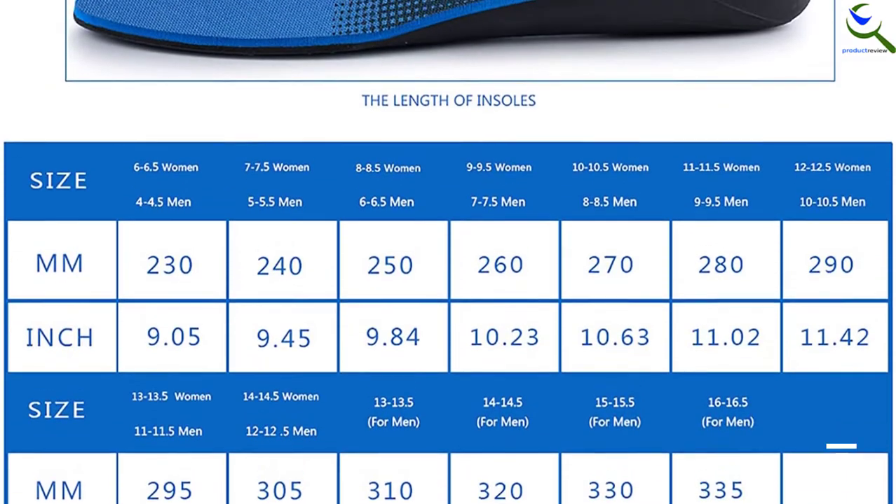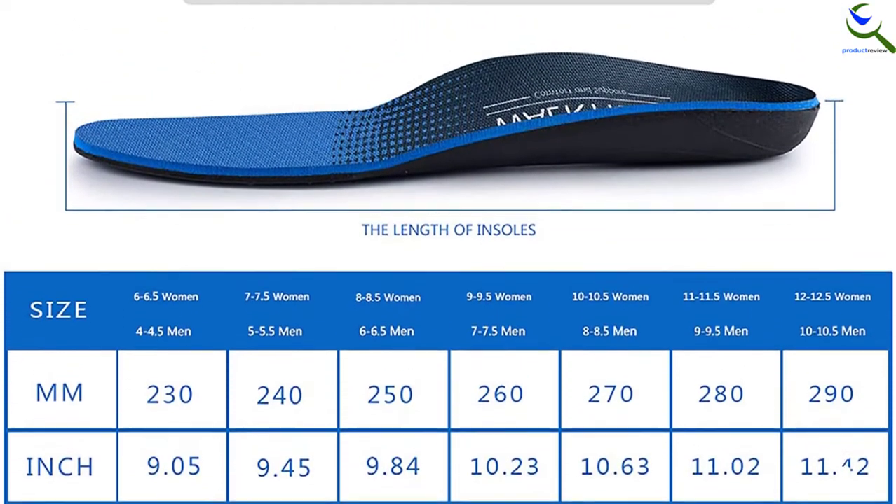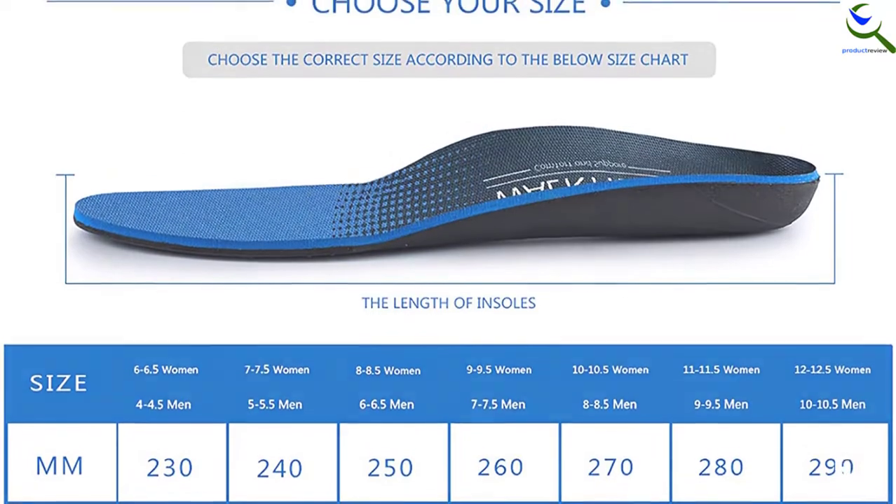The premium EVA material used to make these insoles provides excellent pain relief and shock absorption. Other than that, it will keep your feet cool and fresh as it will absorb all the moisture and sweat produced by the feet.